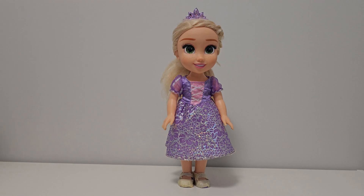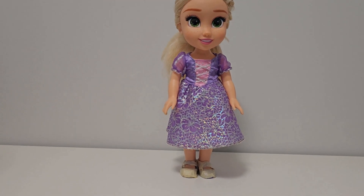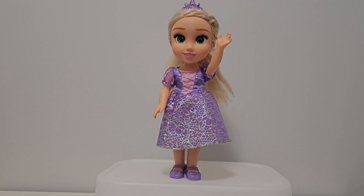Hmm, something's missing. Can you guys tell what's missing? Yep, it sure is her shoes. Oh wow, I love my new shoes — they're also my favorite color.